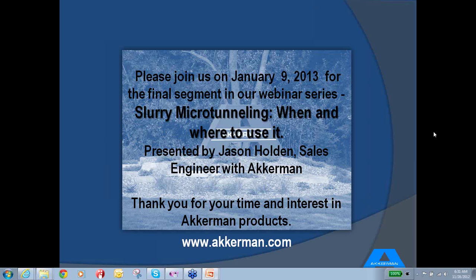A question came in asking about the mixed ground cutter head. I don't have a picture of that but it would be very similar to microtunneling — a similar design, maybe not quite as robust, but I could send you a picture of that.